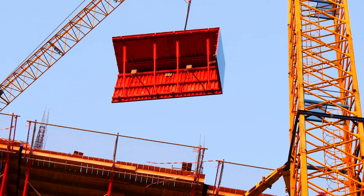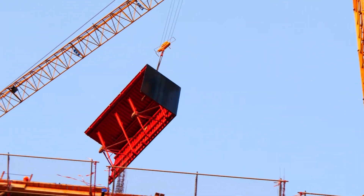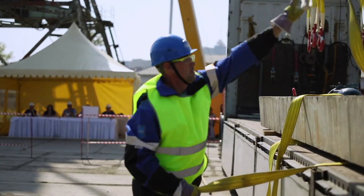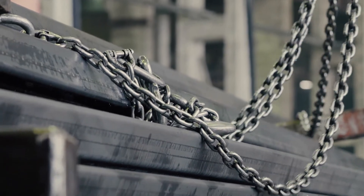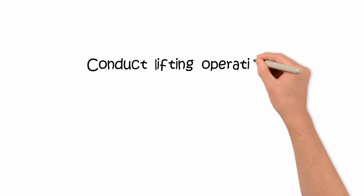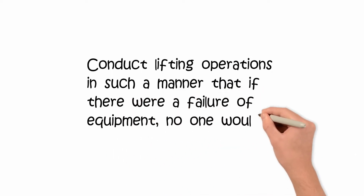The rigging arrangement and the shape or size of the load must be carefully evaluated when determining the possible swing or fall area of the load. Conservative judgment is required. Make sure that everyone stands clear when loads are being lifted, lowered, or freed of slings. As slings are being withdrawn, their hooks may catch under the load and suddenly fly loose. You should conduct lifting operations in such a manner that if there were a failure of equipment, no one would be injured.